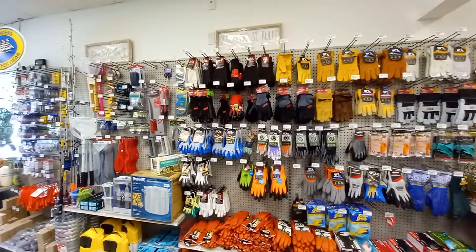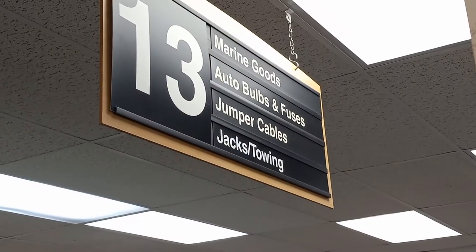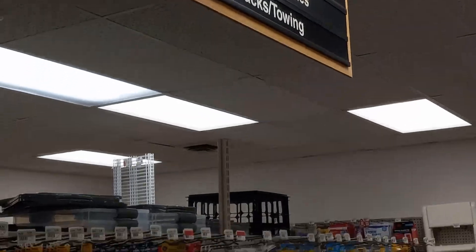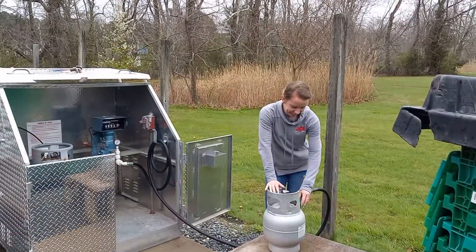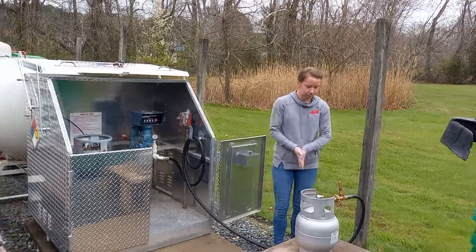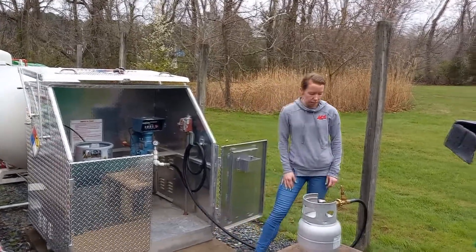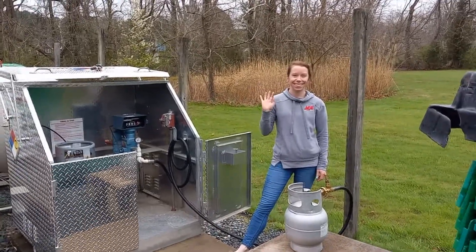Ace Hardware has expanded their fishing and marina section. And they have a new propane fill station, which is great for us boaters — sometimes you've got to go miles to fill your propane tank. Ace Hardware is right down the road here. Fantastic.